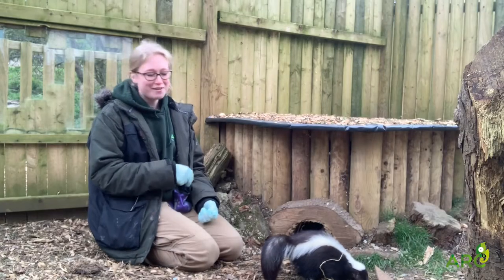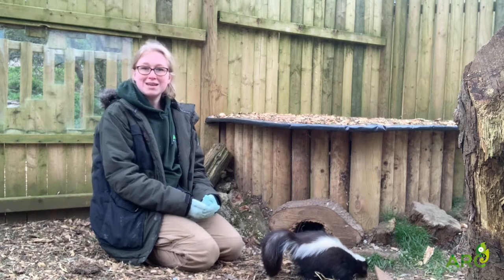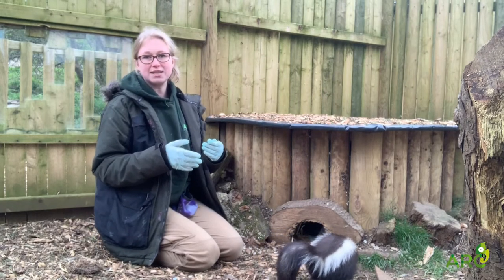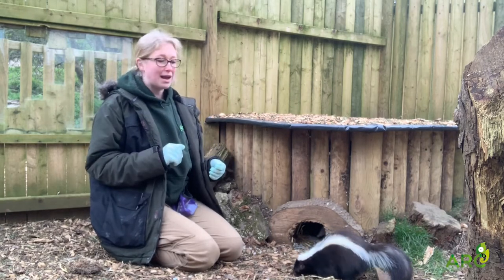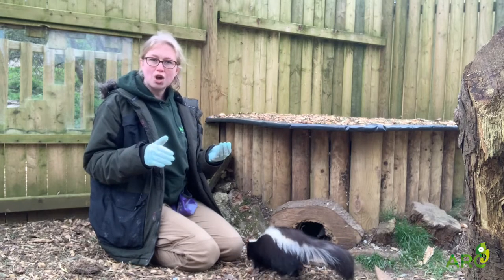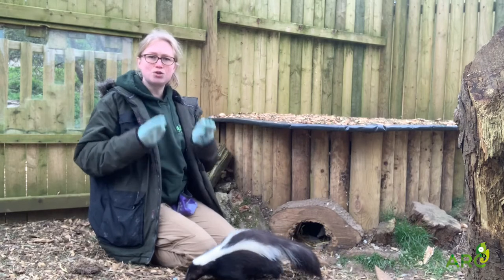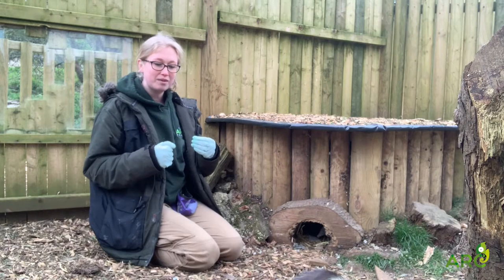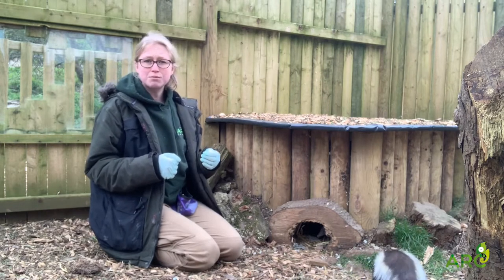Yes, this is their very very impressive scent that they can produce. So when a skunk is threatened, if it's very threatened, the first thing it would do is lift its tail, turn and spray. Now if they're not too sure what's going on, what they would do is firstly stomp their feet. Bruce does this sometimes if we've come into the enclosure and he wasn't expecting it.